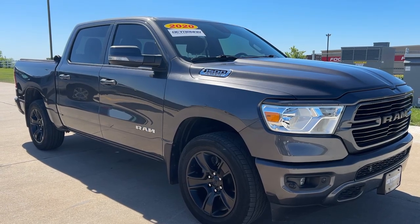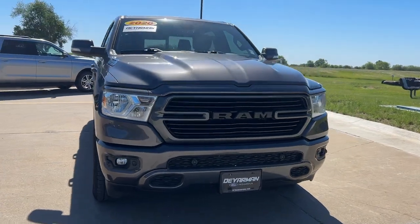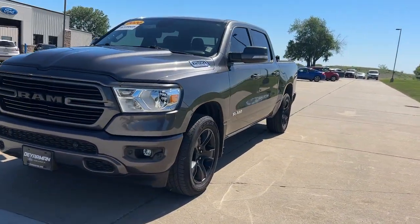Get acquainted with the 2020 Ram 1500. With less than 60,000 miles on the odometer, this vehicle provides excellent value.